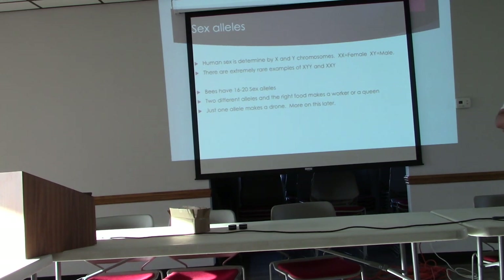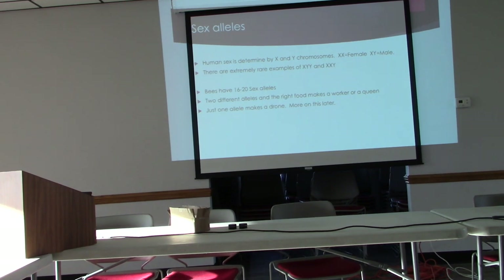Sex alleles: human sex is determined by the X and Y chromosome — most of us know this from high school biology. Two X's means female; X and Y means male. All eggs in a female are X's, and men can produce X's and Y's in sperm cells. The Y's have a slight advantage because they're a little lighter. That's how you determine sex in humans, where we have essentially two sexes.